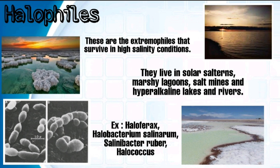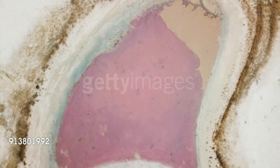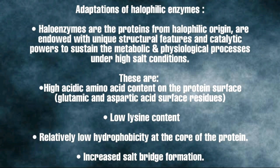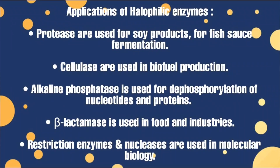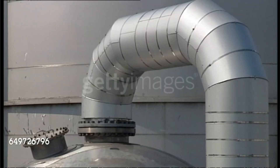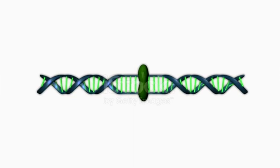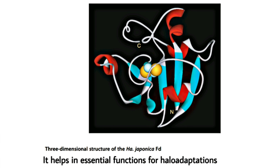Halophiles are extremophiles that survive in high salinity conditions. They live in solar salt and marshy lagoons and hyperalkaline lakes. Adaptations of halophilic enzymes: these haloenzymes have high acidic amino acid content on their protein surface, like glutamic and aspartic acid surface residues, and low lysine content. There is relatively low hydrophobicity at the core and increased salt bridge formation. Applications: proteases are used for soy production, fish sauce fermentation, and waste treatments. Cellulases are used for biofuel production, beta-lactamase in food and dairy industries, and alkaline phosphatase for dephosphorylation of nucleotides and proteins. Restriction enzymes and nucleases like DNases and RNases are used in molecular biology. The enzyme ferredoxin in Haloarcula japonica helps in essential functions for halo-adaptation.